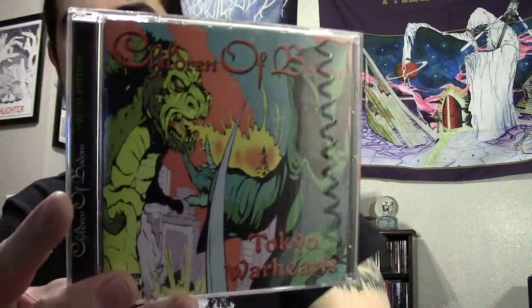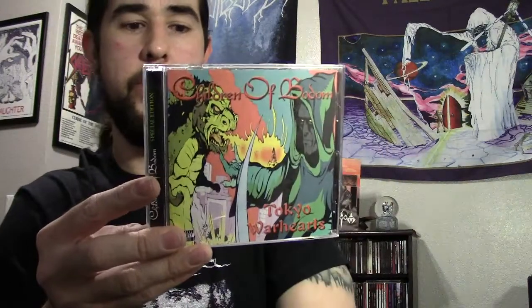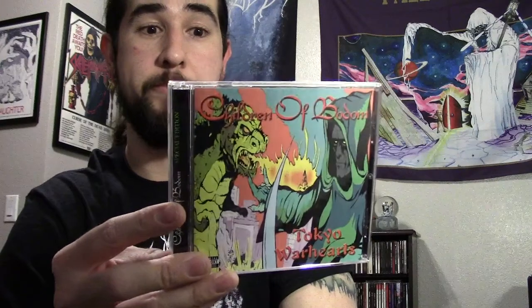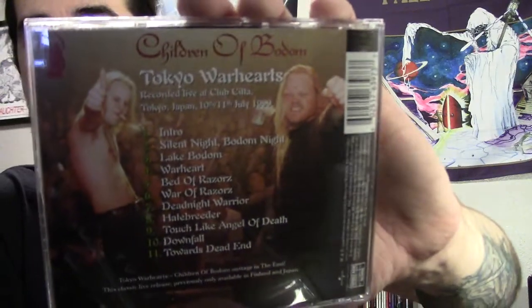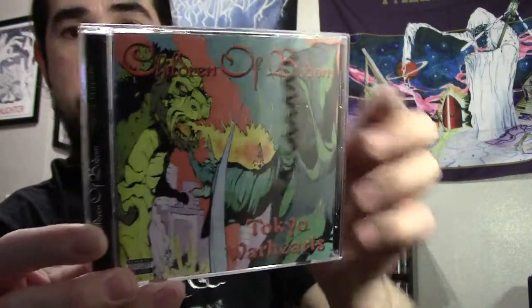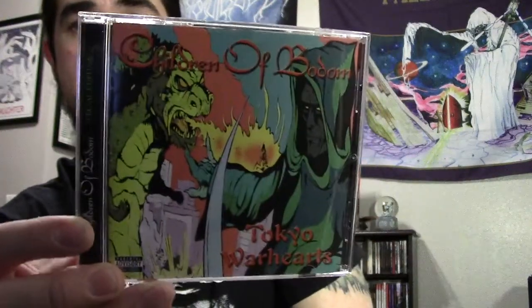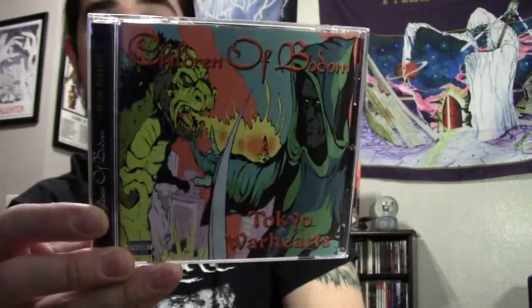Next up is a live album — this is Children of Bodom with Tokyo Warhearts. This is recorded in '99 in Tokyo right after Hate Breeder came out, so basically it's all tracks from the first two albums, which in my opinion are their best albums. This is just a killer performance and I really love the artwork on this too. Definitely worth checking out if you like Children of Bodom.